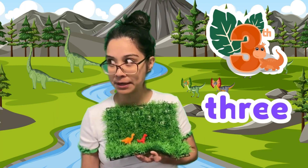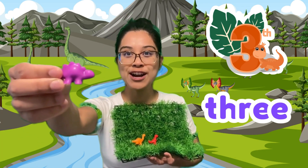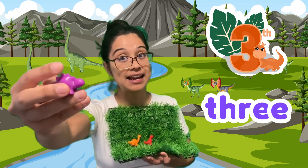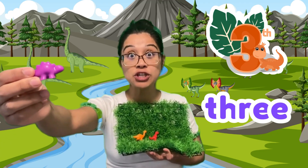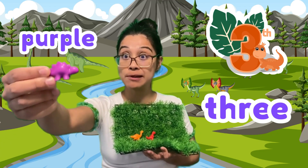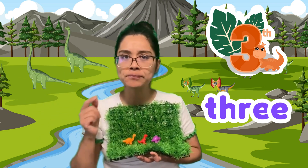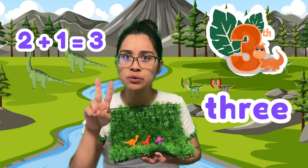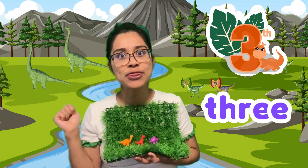I wonder what's coming next. Who are you? It's a stegosaurus — the clue is that it has little plates to protect itself. And it's in which color? Purple. You're right! Would you like to play? Yes, please. Stomp, stomp, stomp. We had two before, we added one more. Two, and now we have three dinosaurs. One, two, three!